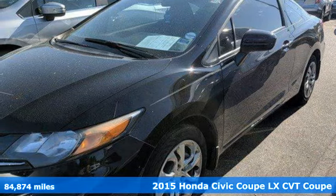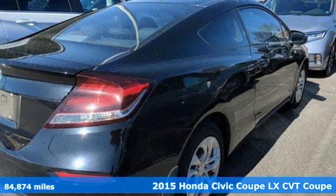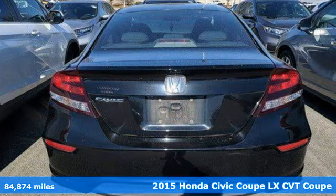Here's a 2015 Honda Civic Coupe. It's efficient and fun. It's practical and fun. The Civic is perfectly suited for your life and fun.